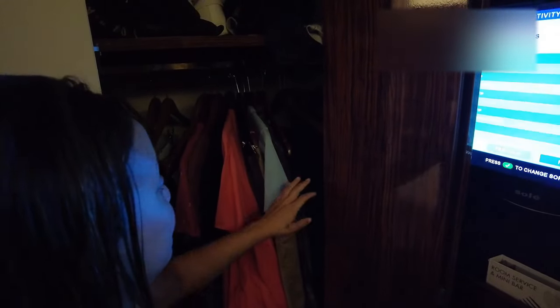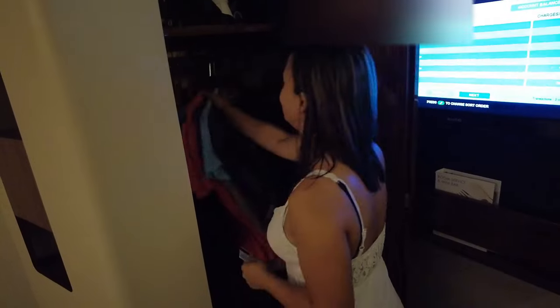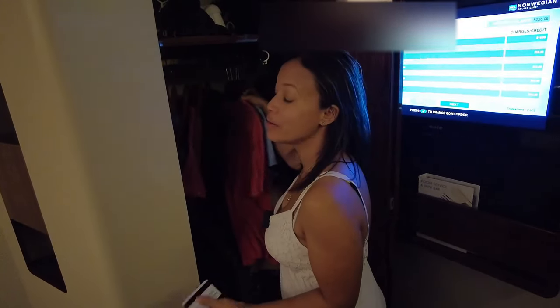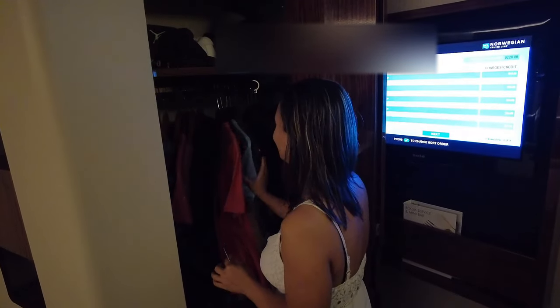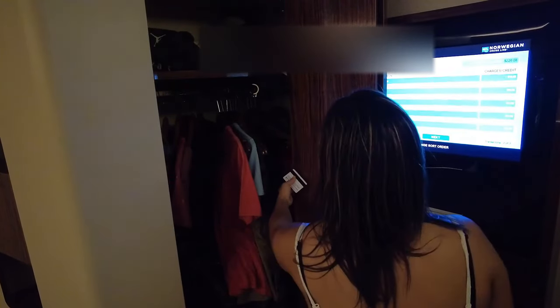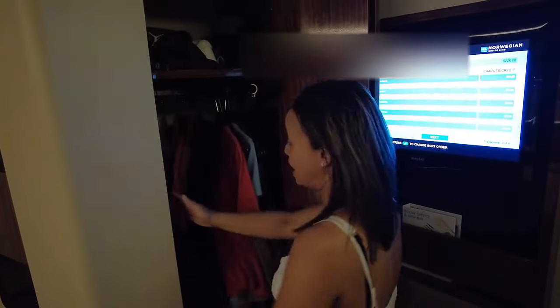This is the closet. I tell you, the first time we were sleeping in here, this thing was moving in the closet like this — it wouldn't even let you sleep. I had to put all my husband's clothes in there so it would stop doing that. But this is the closet right here, and you have a safe if you want to put your important things in there.